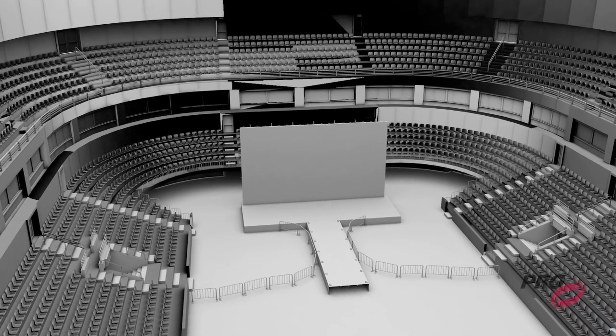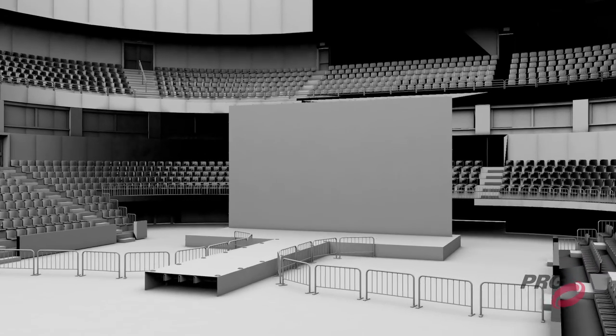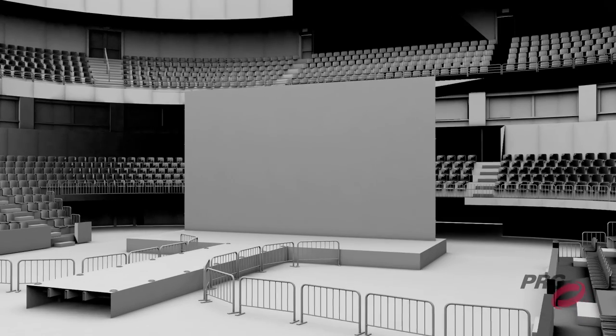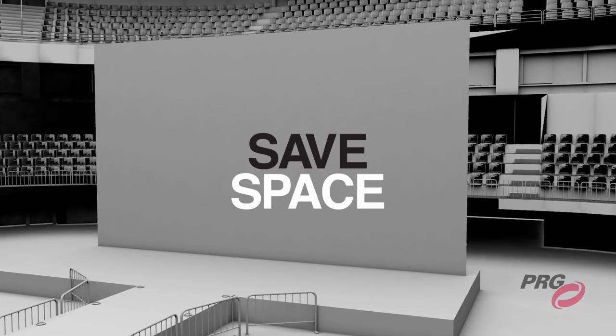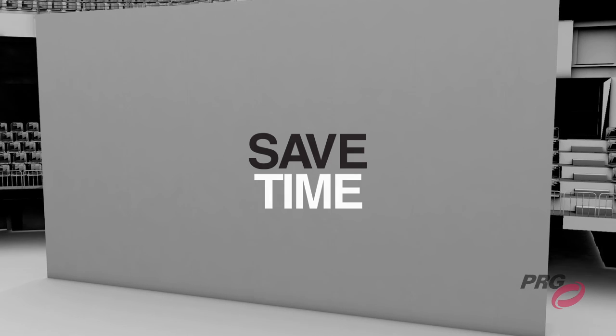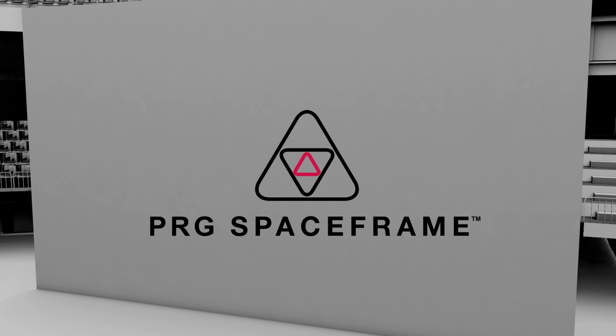Spaceframe's freeform approach to stage design empowers artists and designers to think outside the conventional LED box. It brings both an economic and creative advantage, saving weight, producing a more economical truck pack, a reduction in labor, and integrated wind bracing. It's also better for the environment. Make Spaceframe your touring frame solution.